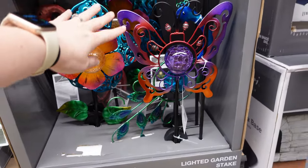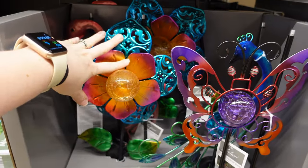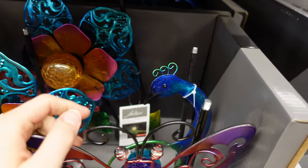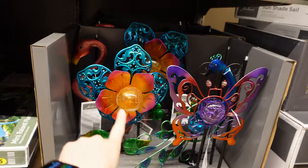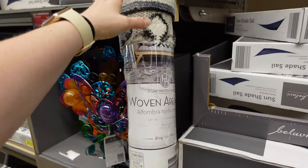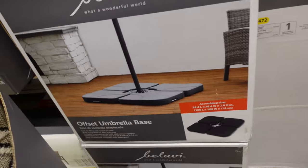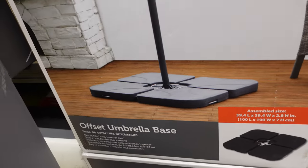They also have some cute garden stakes — just different stuff. We got a flamingo over here, looks like a flower and a butterfly, and a peacock back here. These are $10 for some cute garden stakes. We still have these rugs — I don't think they're selling them very well. They have an umbrella base, so the base for an umbrella for $50.